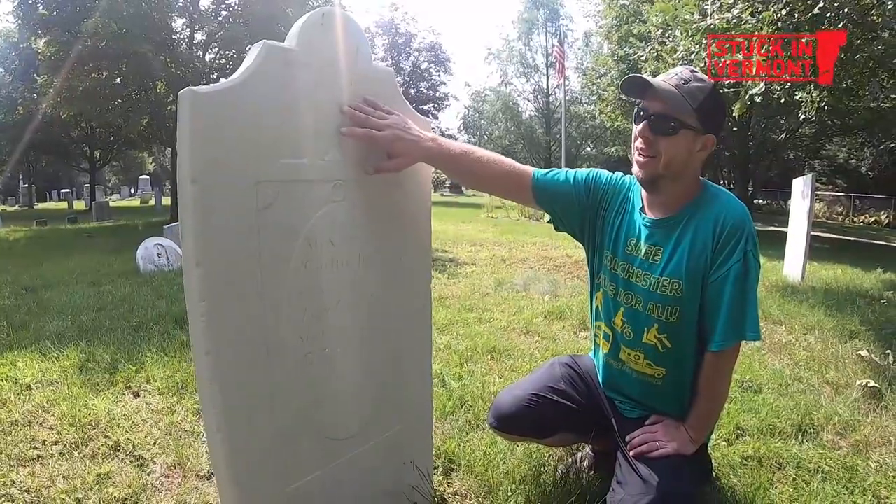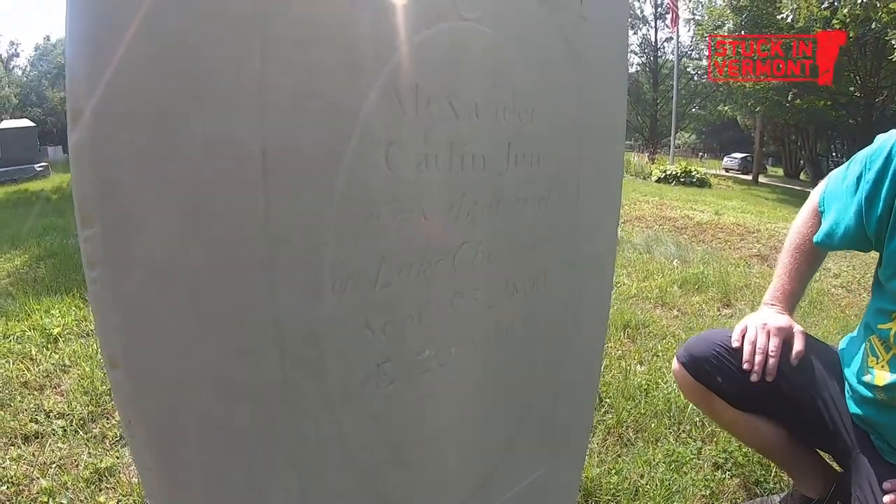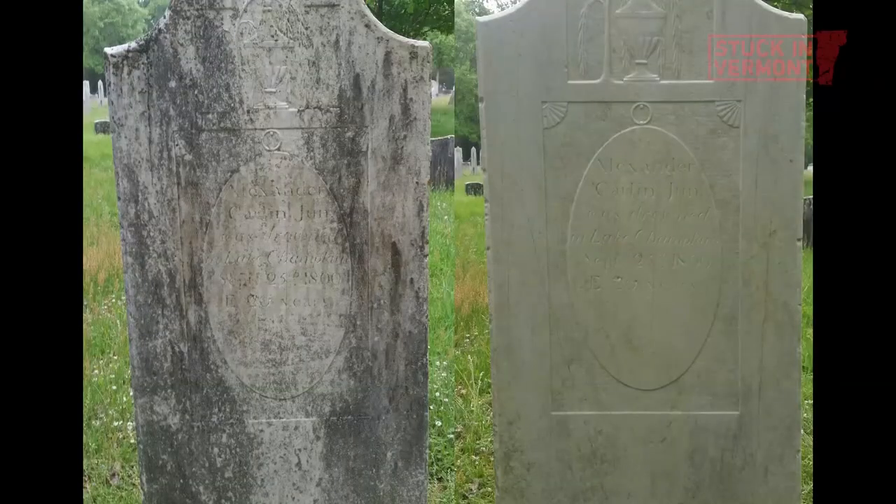This stone is hand-done with an urn and weeping willow trees. Alexander Catlin Jr. was drowned in Lake Champlain, September 25, 1800. This was just all black before and I couldn't read any of that.